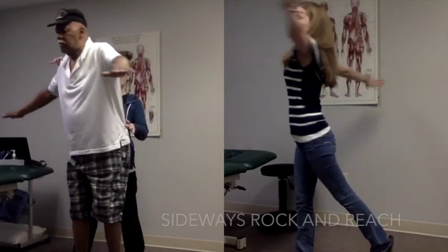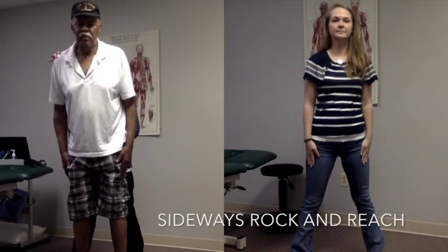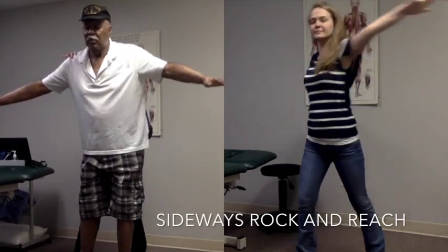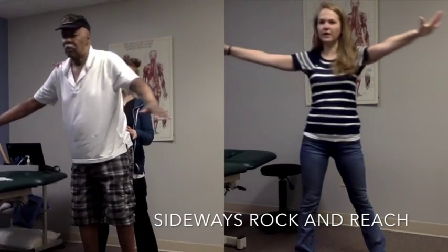If appropriate, patients are given a home exercise program and instructed to complete these motions at home. In order for these exercises to be effective, maximal repetitions are required, typically more than can be achieved in a single therapy session.